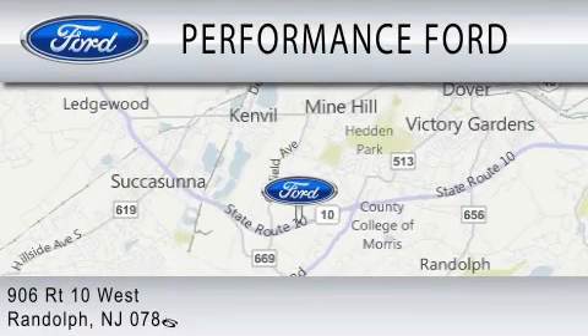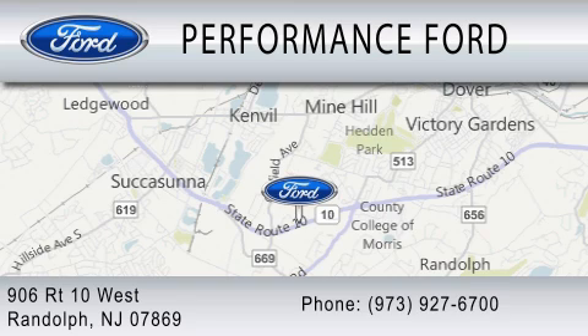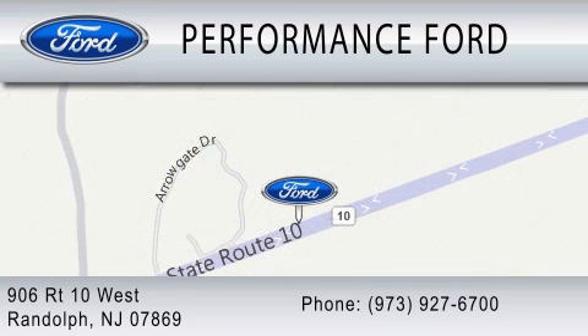We are located at 906 Route 10 West in Randolph. Thank you so much and see you in the next video.